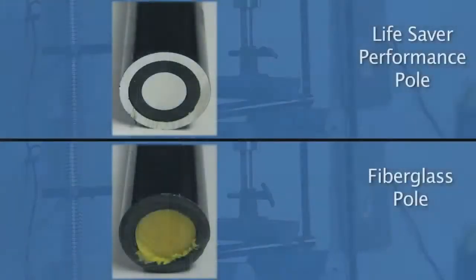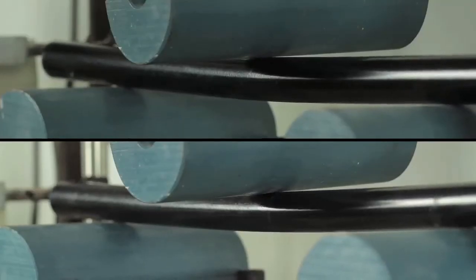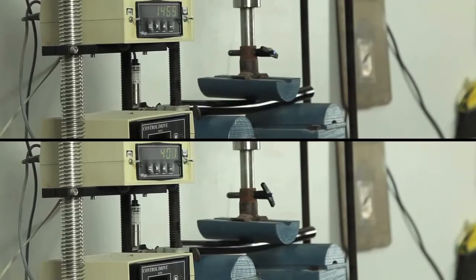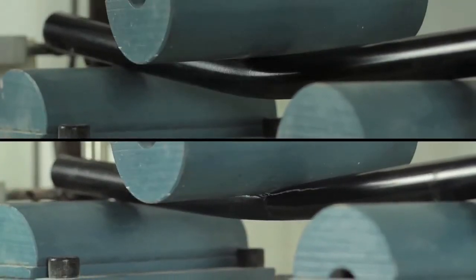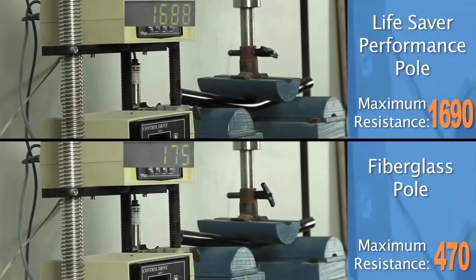One final test was conducted at an independent testing facility using a three-point load calculation test on a calibrated machine — a more accurate testing method since there is no human element involved. The fiberglass pole topped out at 470 pounds of force about halfway through the test, while Lifesaver's pole stayed strong all the way through, withstanding almost four times as much force — nearly 1,700 pounds.